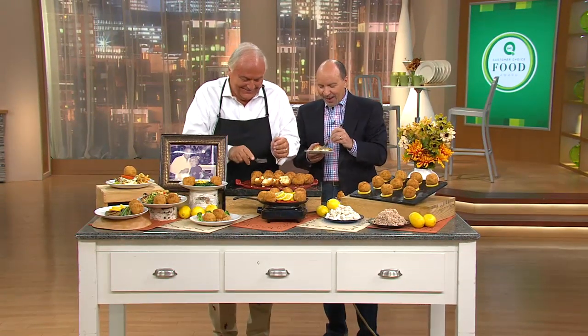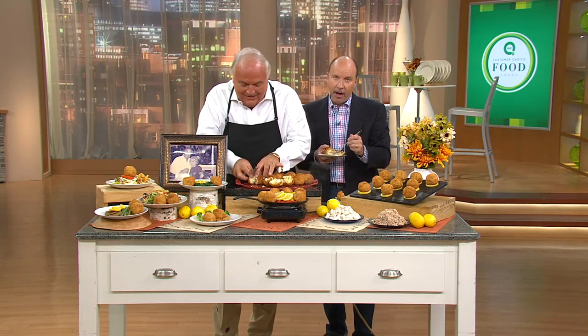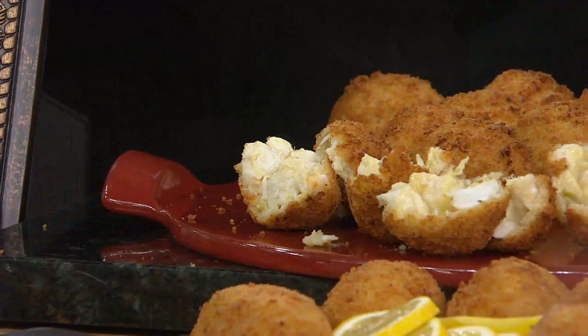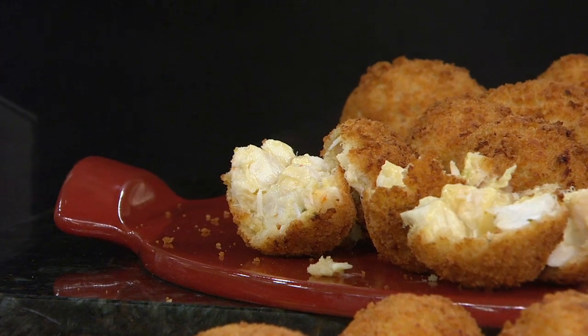If you love crab — even if you don't love crab cakes, these are different than others. Maybe that was a stretch of a great idea. But we sell thousands, we have five stores, and we sell over 30,000 crab cakes a week. So we're doing something right.